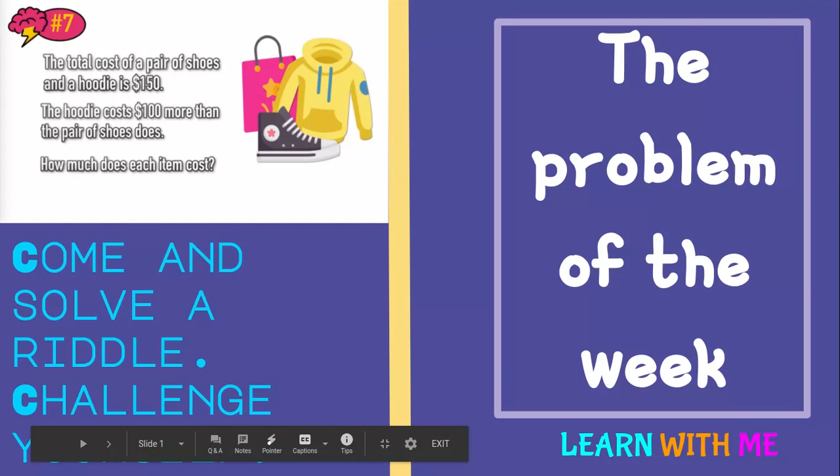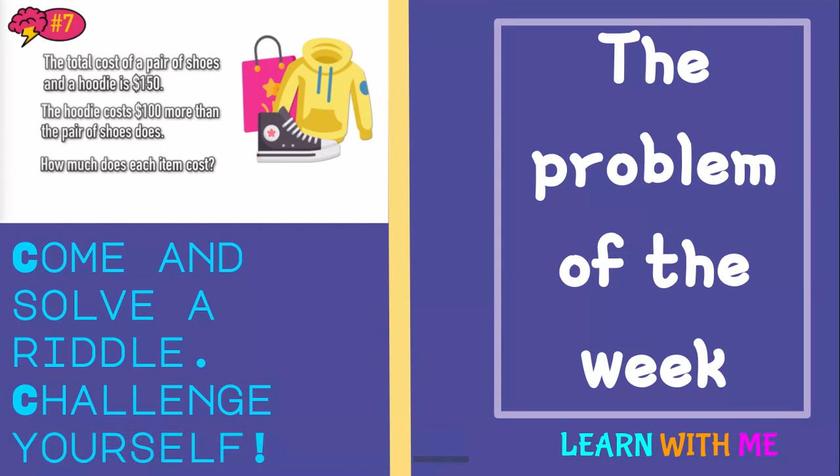Hello friends, welcome back to a new video. This is the problem of the week. Let's get straight into this video. Come and solve a riddle and challenge yourself.